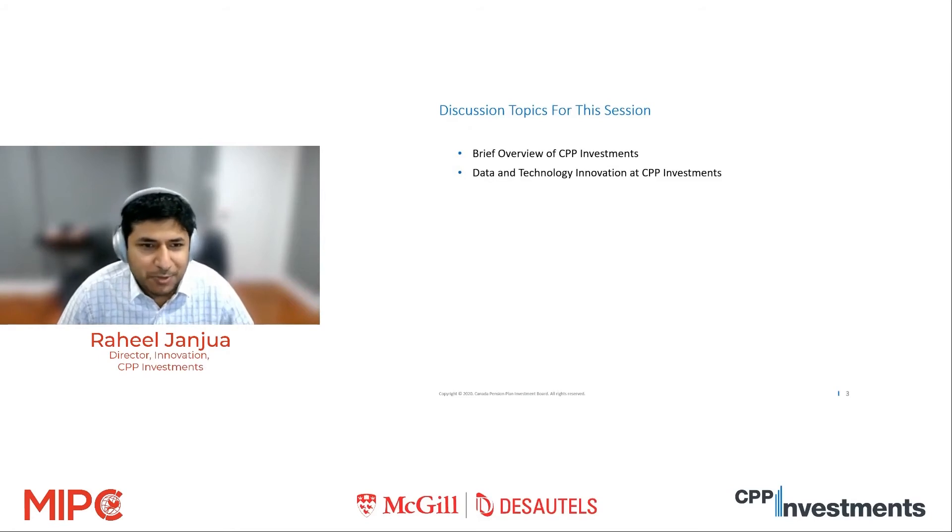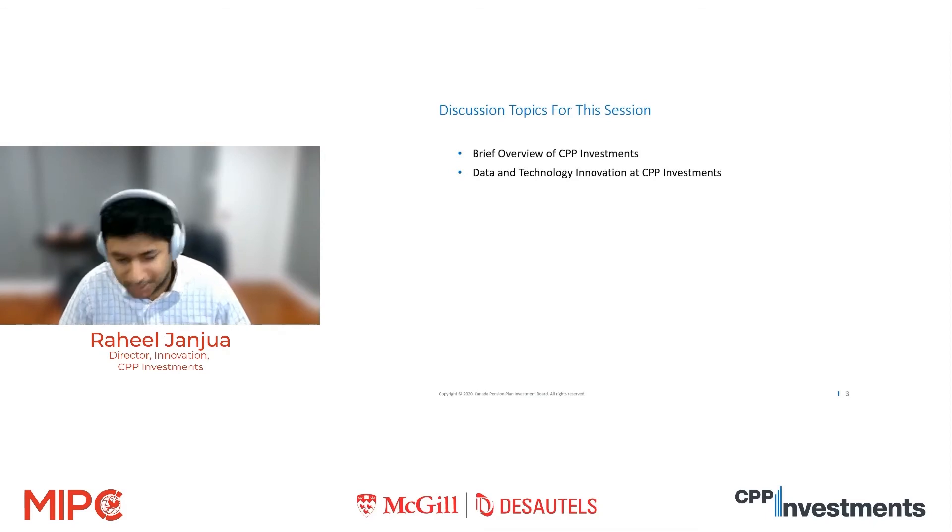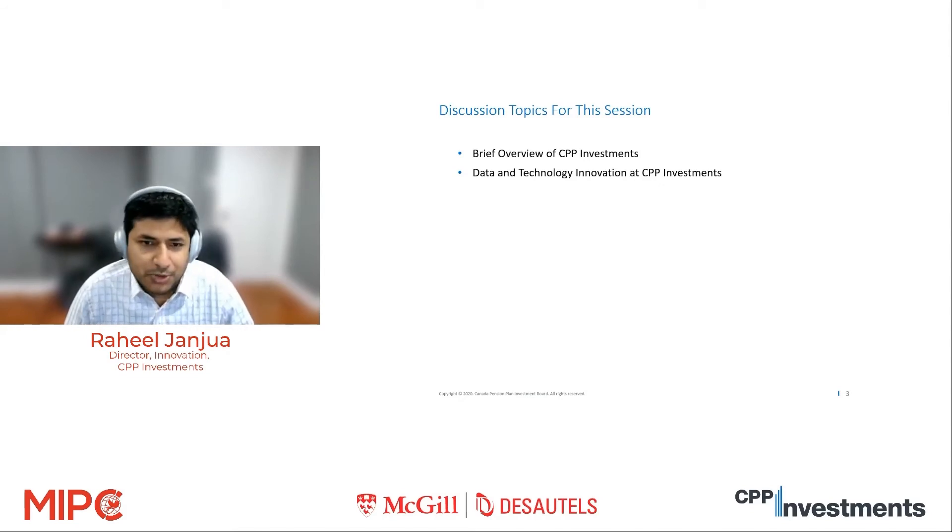I'll jump into what we are planning to cover today. I'll take a few minutes to give you an overview of what CPP Investments is and what we do — I'll assume some people are familiar, some might not be. Then I'll use a few examples to illustrate how we're thinking about data and technology innovation at CPP Investments. These are just representative examples to give you an idea. And then hopefully we'll have a very open and robust Q&A session.